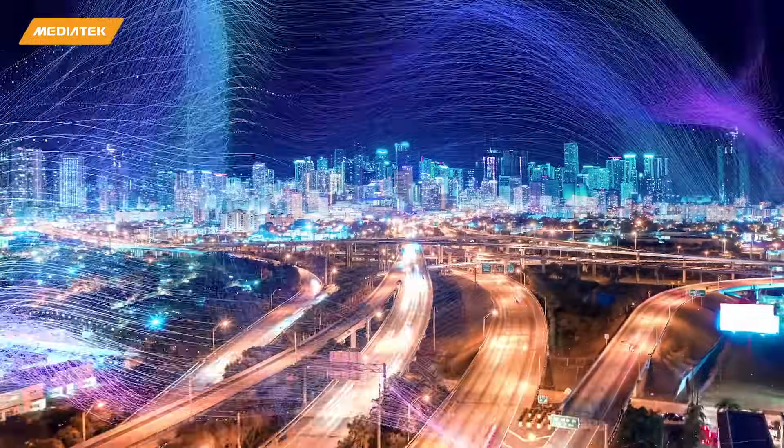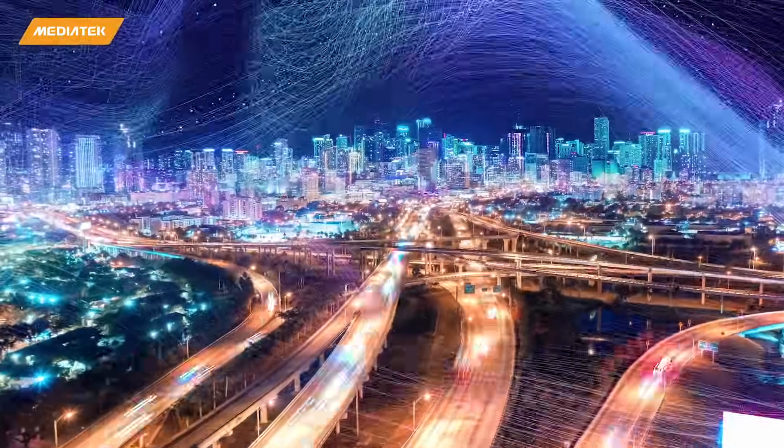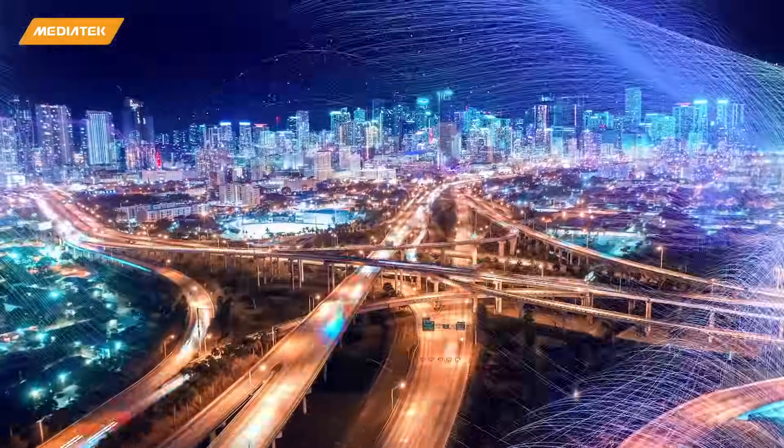At one end we have standard 5G modems. They give very high data rate capabilities into the gigabits per second, but that comes with a certain cost and a certain power requirement. At the other end, you have legacy 4G and even 3G technologies — older solutions that don't address the market needs.